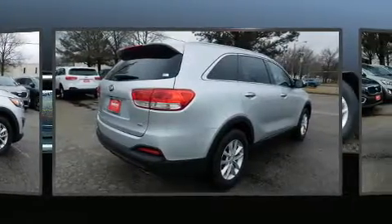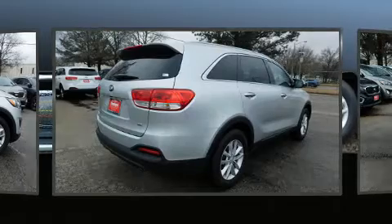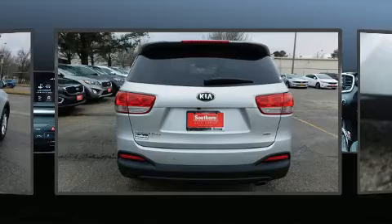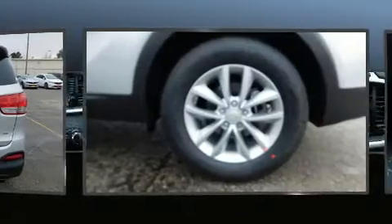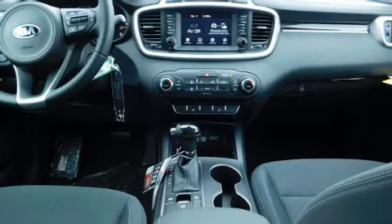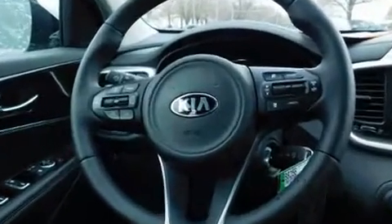Kia prioritized practicality, efficiency, and style by including one-touch window functionality, a trip computer, fully automatic headlights, power door mirrors and heated door mirrors, remote keyless entry, and power windows.